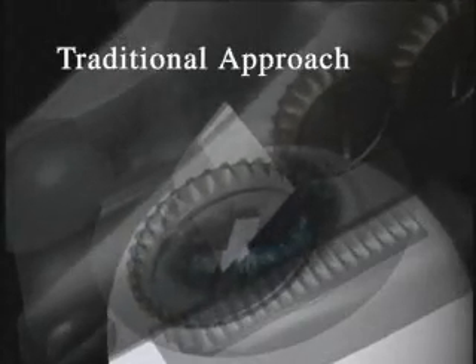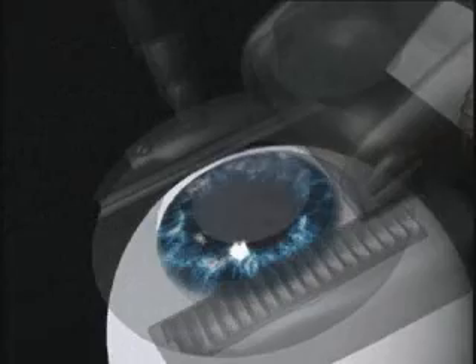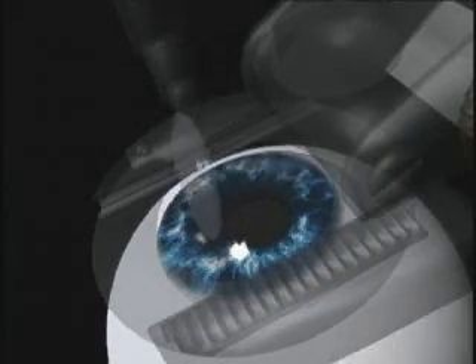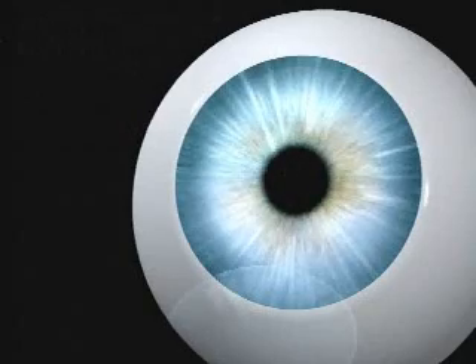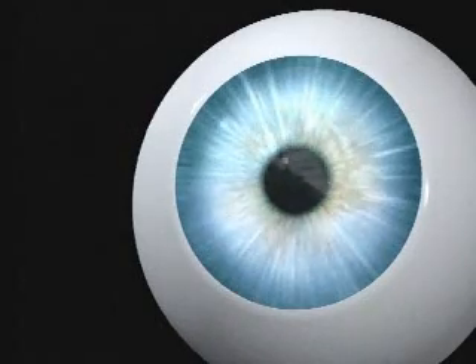Since the introduction of LASIK, the procedure has always involved two steps, but until today has never been an all-laser procedure. Traditionally, a handheld mechanical device — essentially a surgical blade — was first used to create a thin flap of tissue on the front of the cornea. In the second step, this flap was then folded back, allowing surgeons to reshape the inner layer of the cornea using a laser beam. The flap was then returned to its original position.